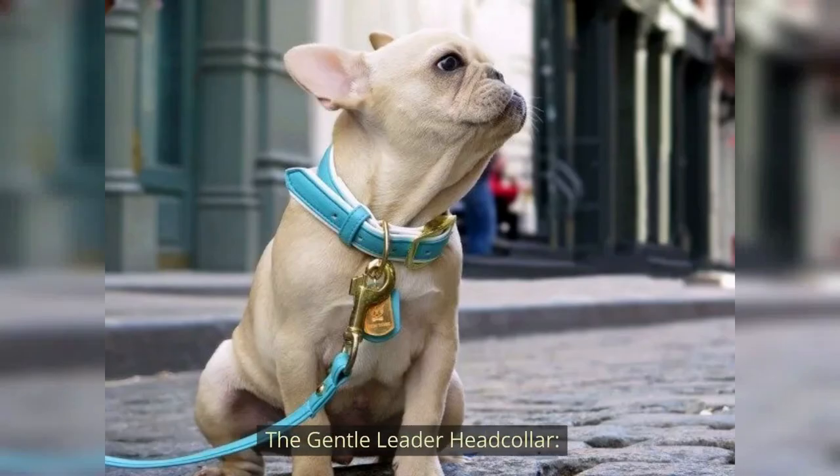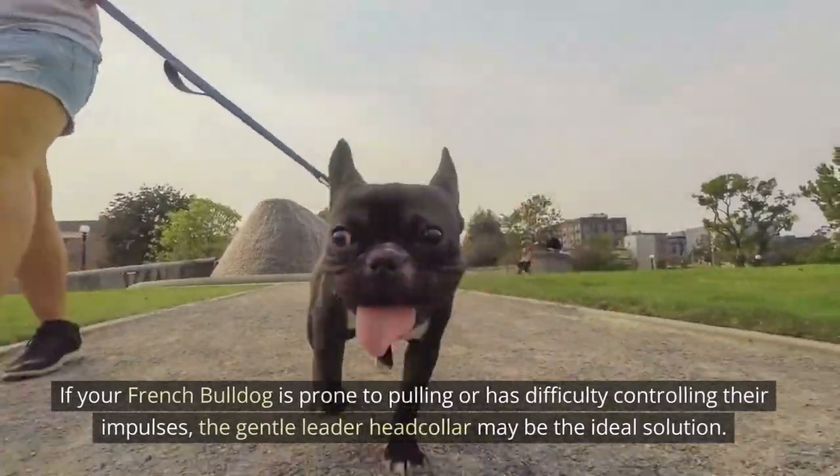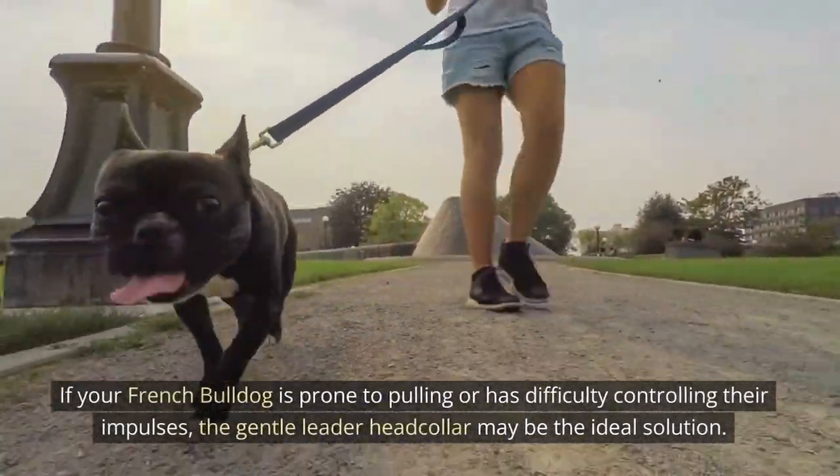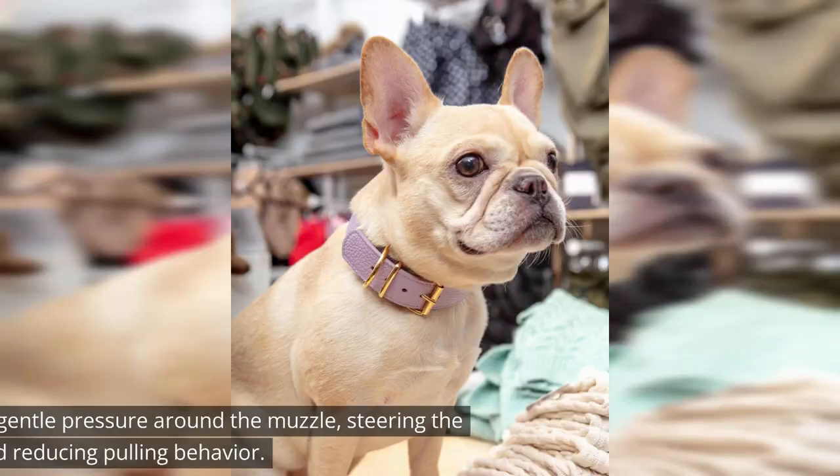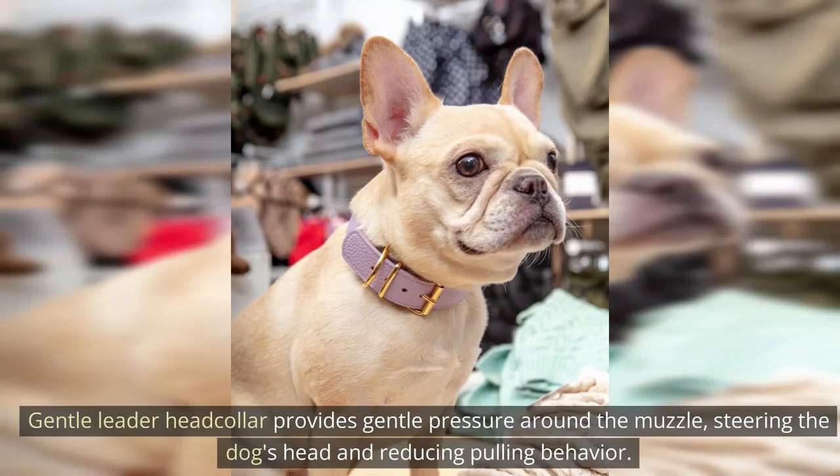The Gentle Leader Head Collar. If your French Bulldog is prone to pulling or has difficulty controlling their impulses, the Gentle Leader Head Collar may be the ideal solution. It provides gentle pressure around the muzzle, steering the dog's head and reducing pulling behavior.